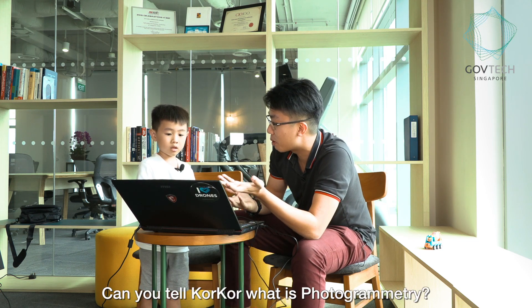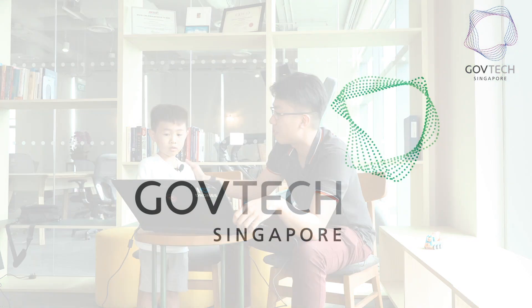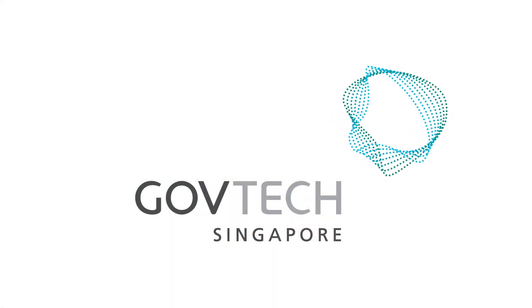Can you tell KokKor what's photogrammetry? It's ok, it's ok. No.